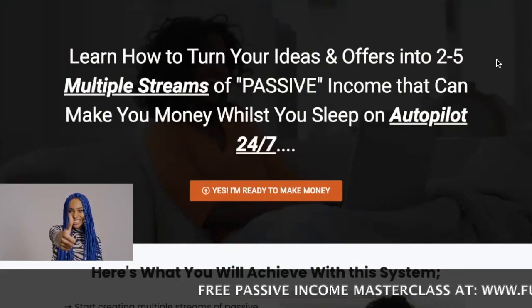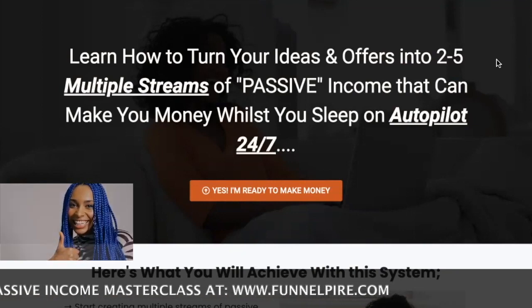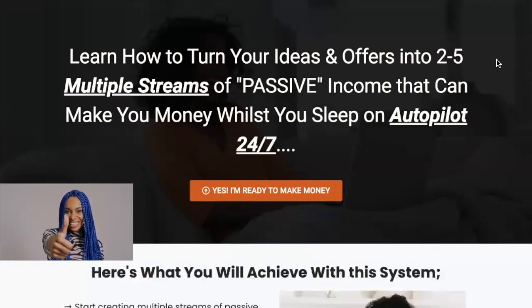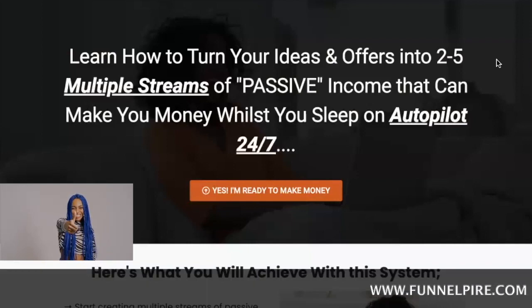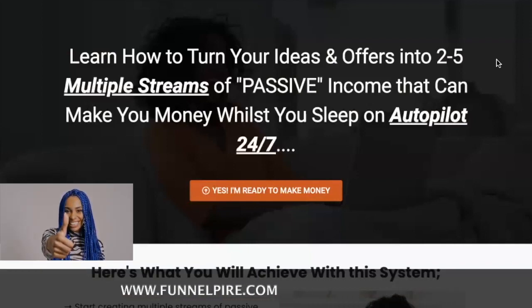If you're looking for an even easier and faster way to get started online, start your online business, create a side hustle, additional streams of income, or passive income that can make you money whilst you sleep on autopilot, I'd like to invite you to check out my free masterclass. You can check the link in the description below, or sign up at www.funnelpire.com. I'll see you guys in my next video.